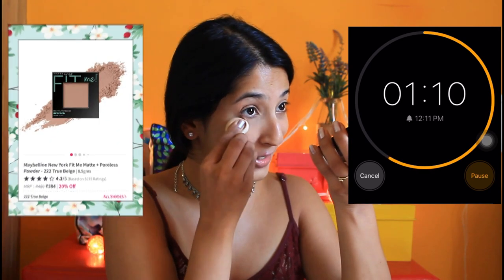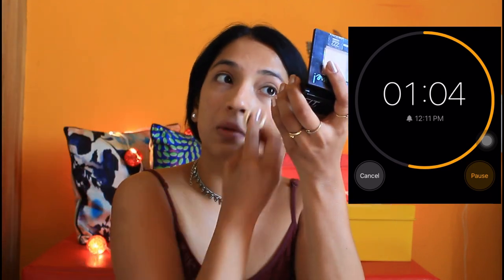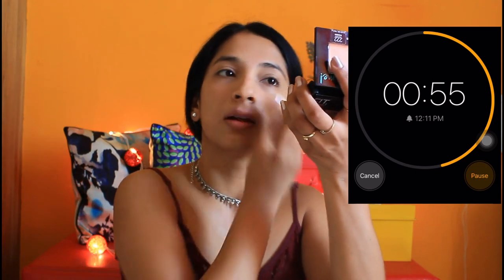Now we'll move on with the compact. I have to be very quick. I have to be very fast. A little bit on the forehead. Okay, that's it, I think.